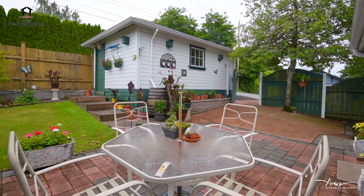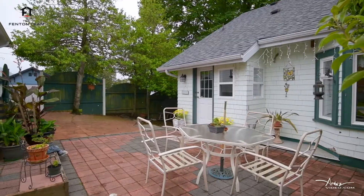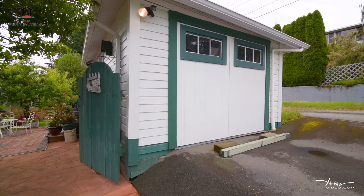You'll make many memories spending time on the backyard patio. The property also has a small detached workshop, a greenhouse, and a garden shed.